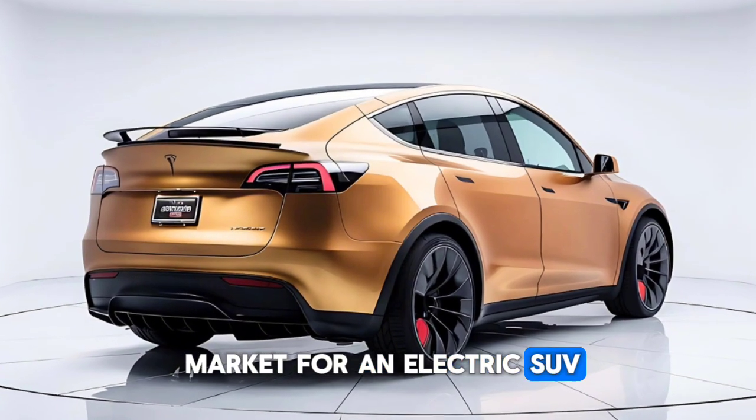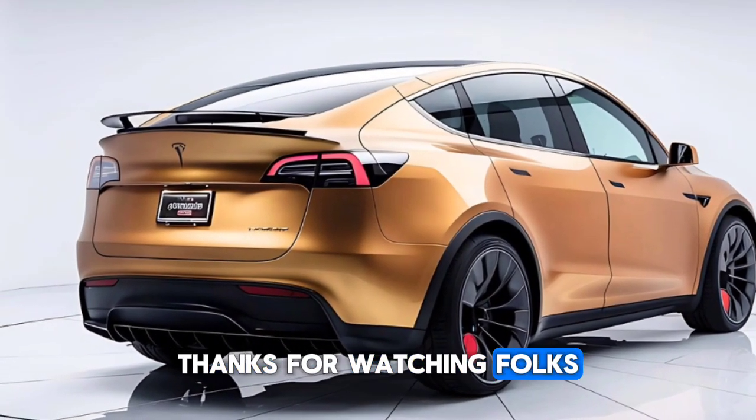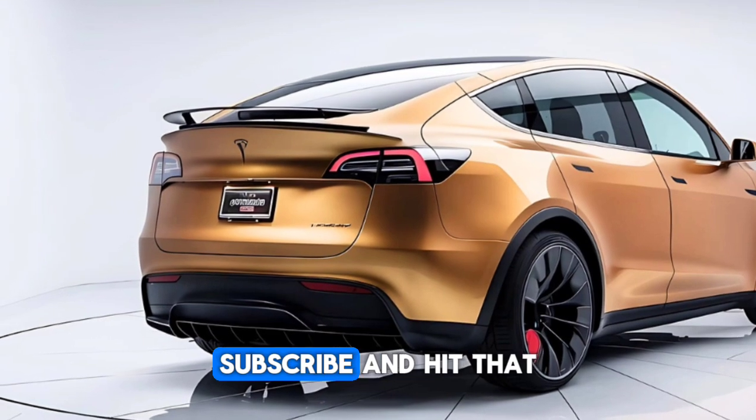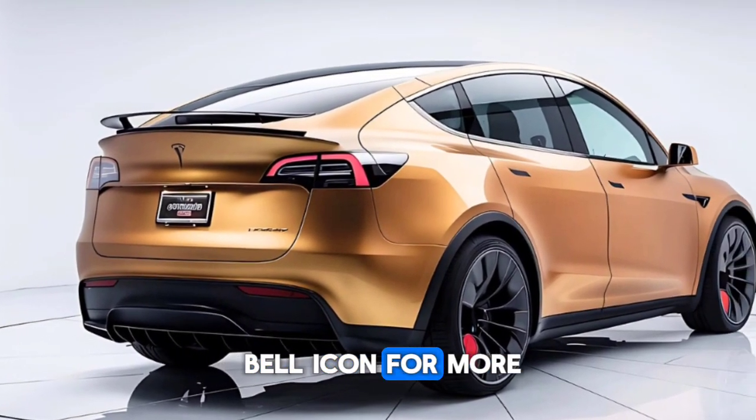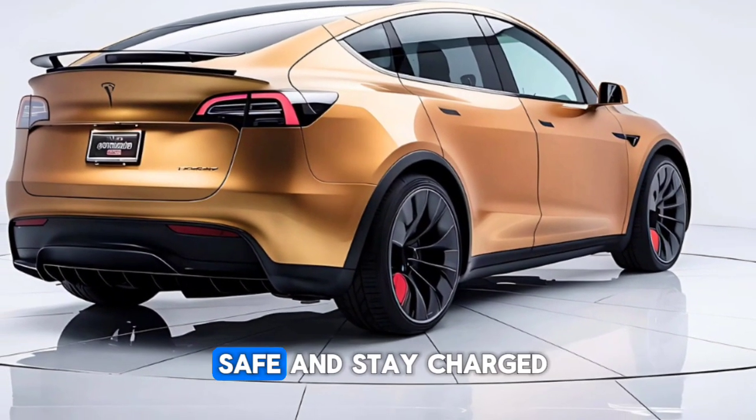If you're in the market for an electric SUV, this one should definitely be on your list. Thanks for watching — don't forget to like, subscribe, and hit that bell icon for more in-depth car reviews. Until next time, drive safe and stay charged.